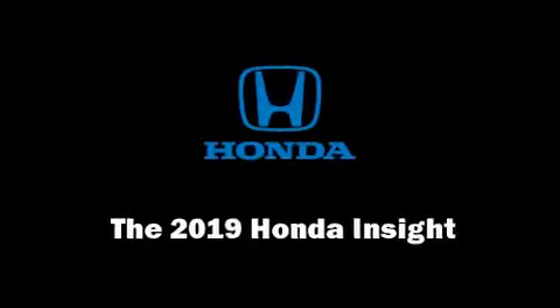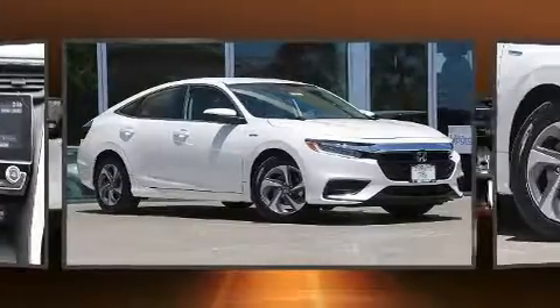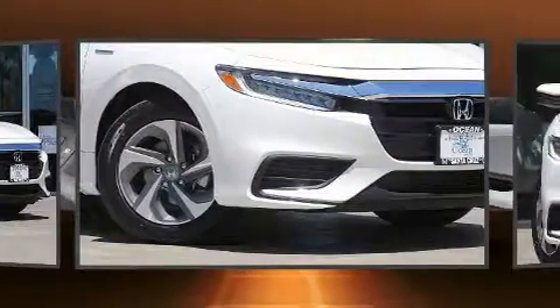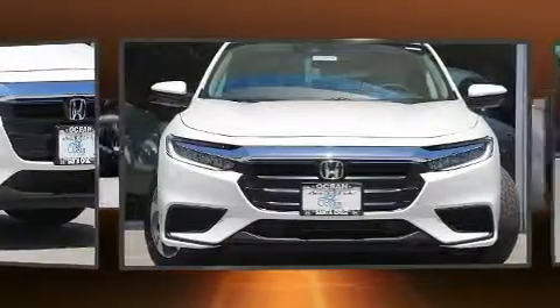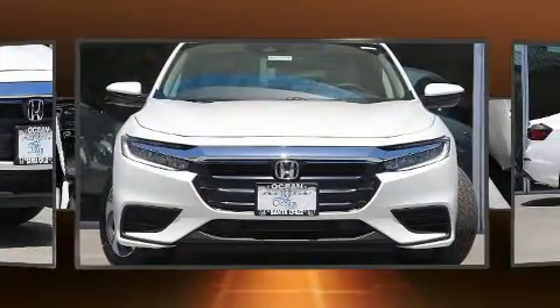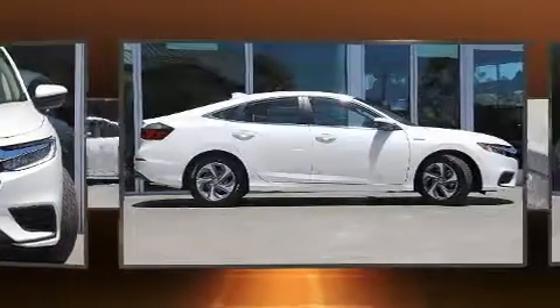Get excited about the 2019 Honda Insight. This four-door, five-passenger sedan will allow you to take command of the road with confidence. Smooth gear shifts are achieved thanks to the efficient four-cylinder engine. And for added security, dynamic stability control supplements the drivetrain.